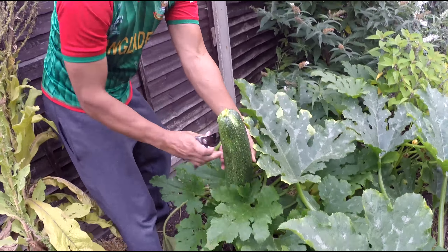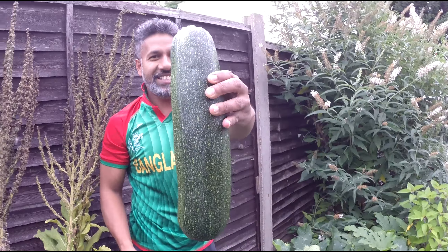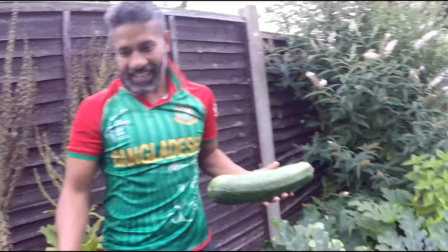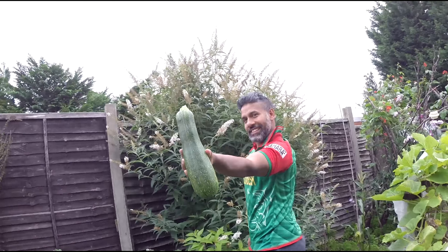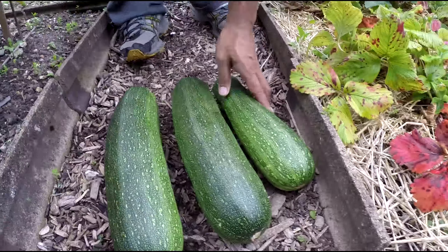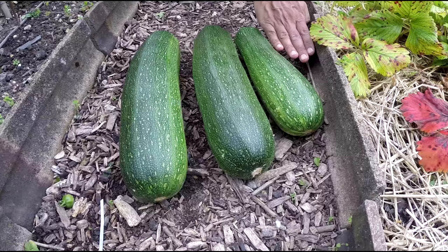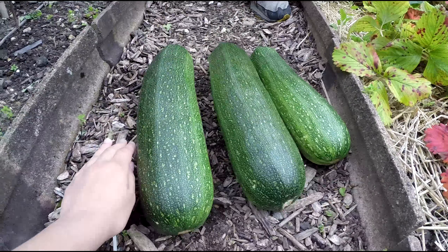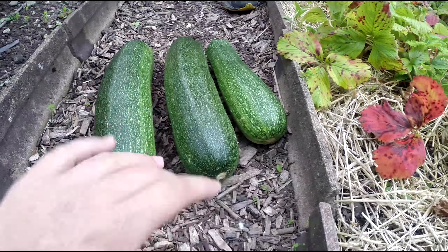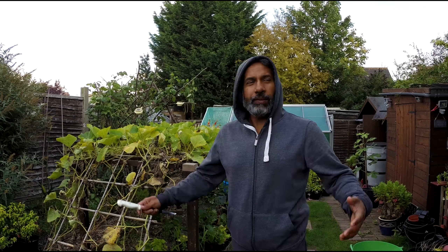Look at these next to my hand — look how big these guys are. These are marrows. I mean, I am pretty small, but still — these are enormous.